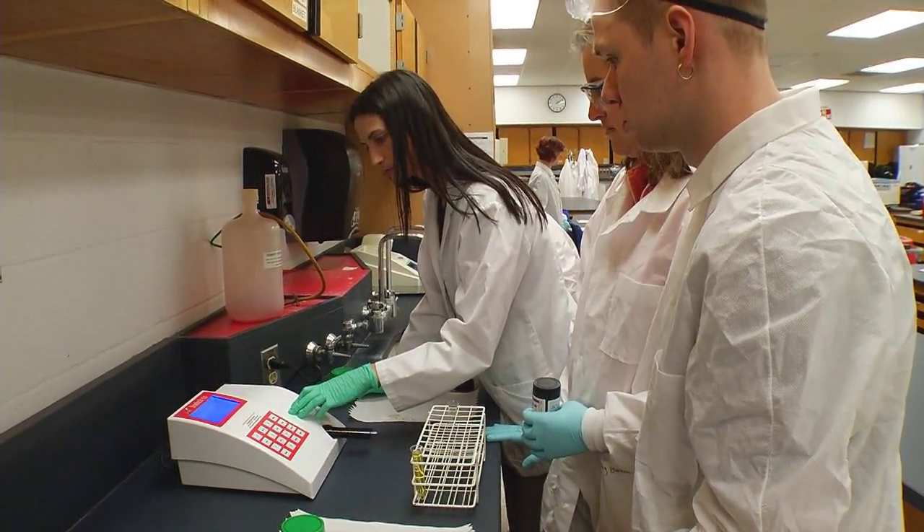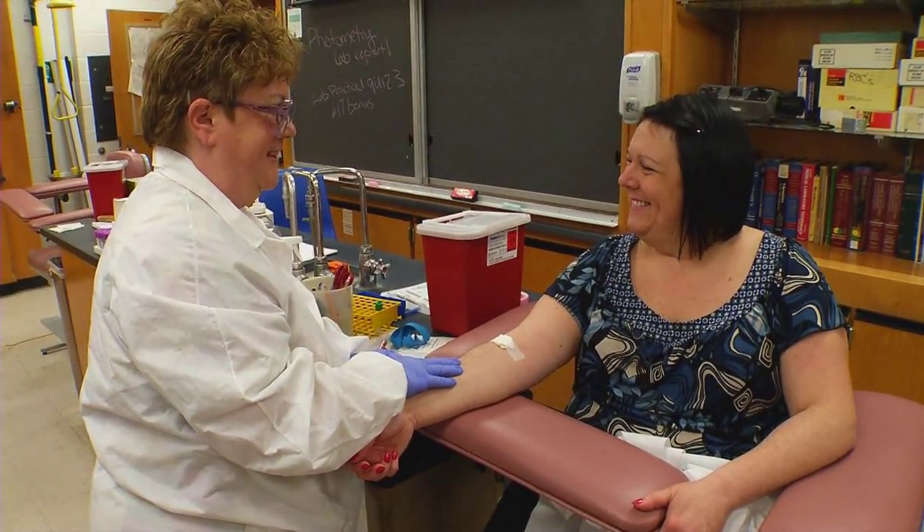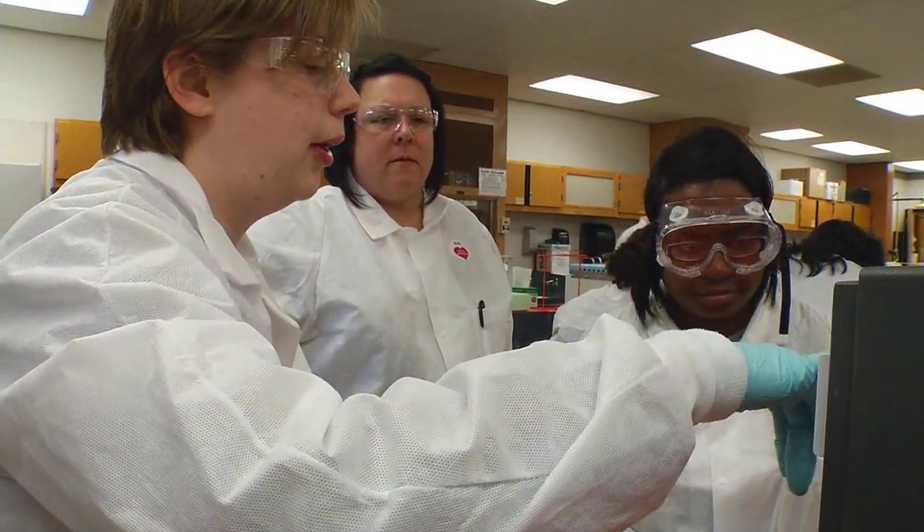I would definitely recommend the phlebotomy program. It is fun, it's easy to grasp. It's just great to get out there, get into the medical field — do it, try it, don't wait.